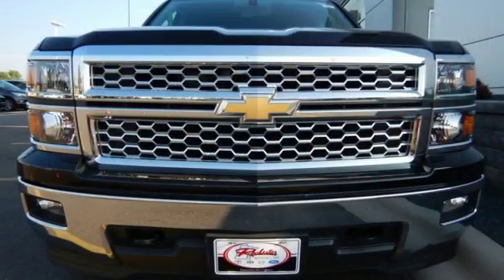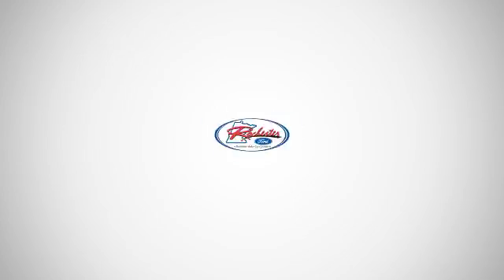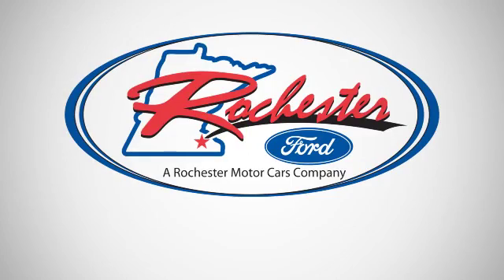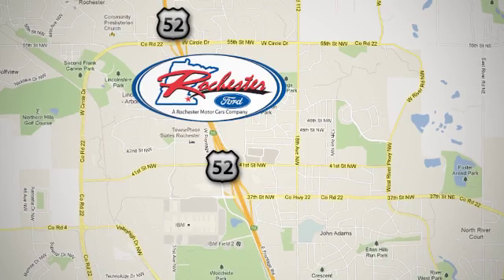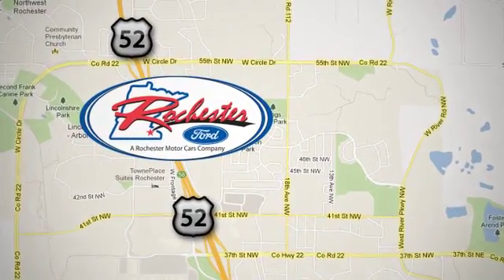Put this pickup to the test. Come in today. Experience the difference at Rochester Ford. We're conveniently located between 41st Street and 55th Street Northwest on Highway 52 in Rochester, Minnesota.